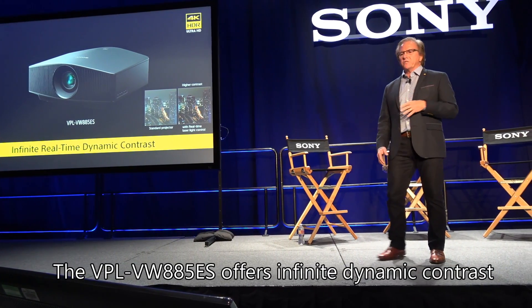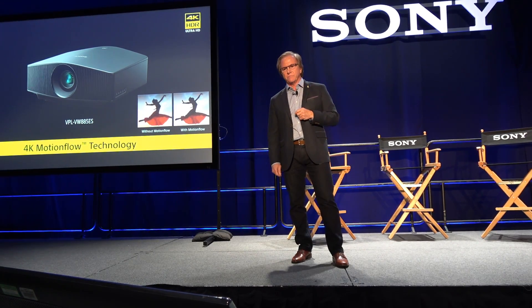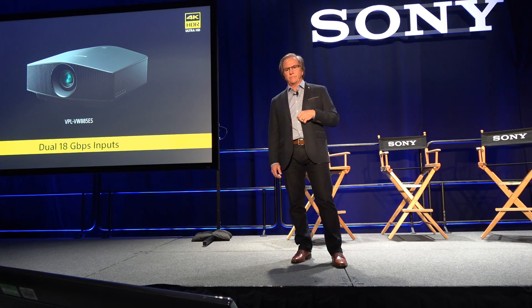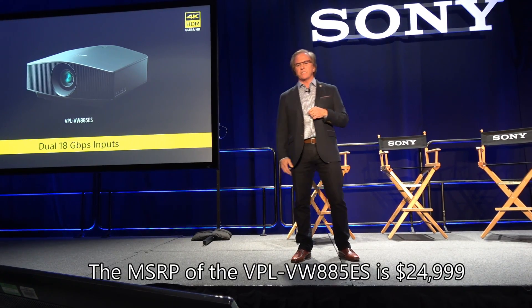And these are the type of features you would expect from Sony. Our exclusive 4K motion flow technology, an anamorphic lens capability with 4K content, plus two 18 gigabit per second inputs that are fully compliant with the latest industry standards.